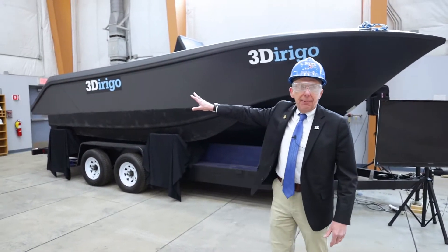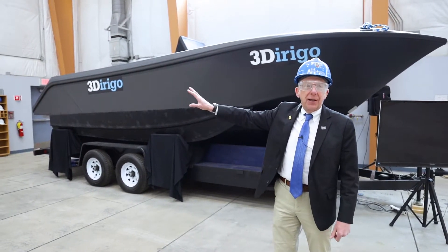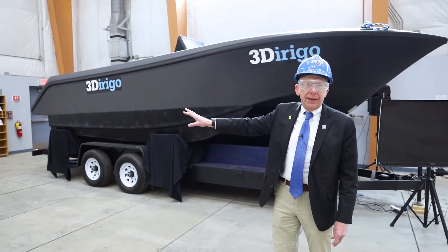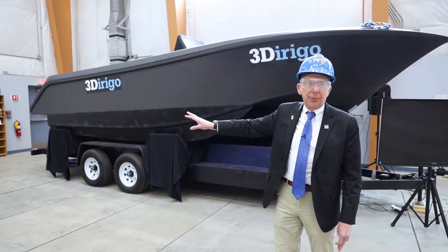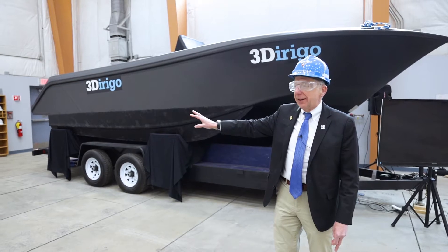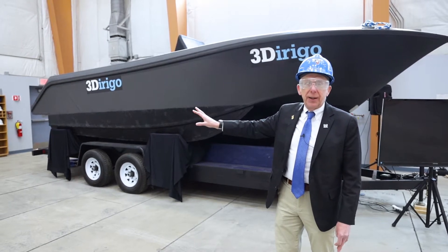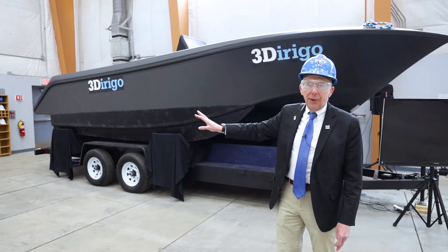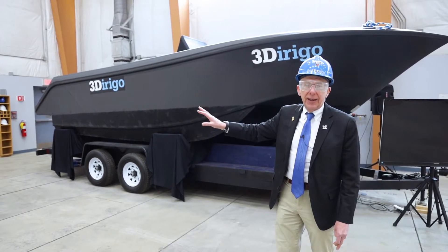What we're looking at behind me here is the world's largest 3D printed boat. We printed this using the world's largest 3D printer, which we'll look at in just a moment. This particular boat is 25 feet long, weighs 5,000 pounds, and it was printed in 70 hours.